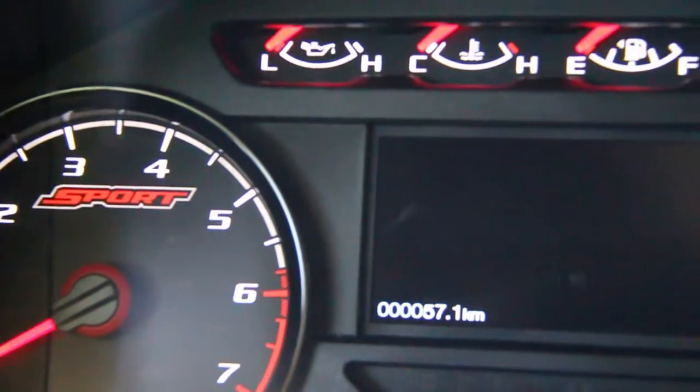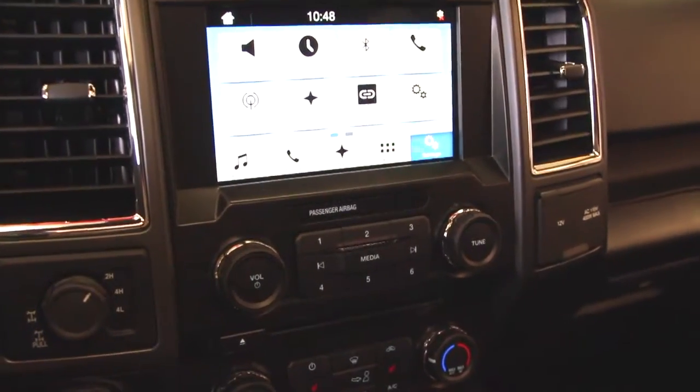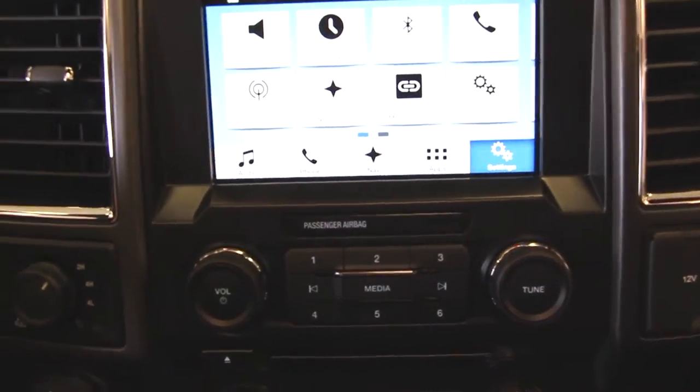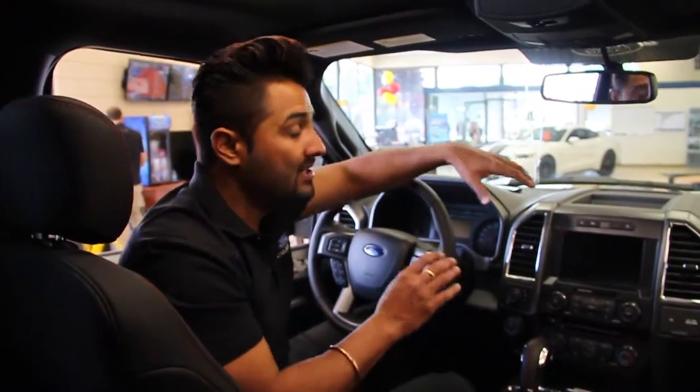Here we have in this 2.7 EcoBoost: you've got the navigation, backup camera, and the latest software which is easy to access all the applications of your phone and stuff like that. Amazing feature.